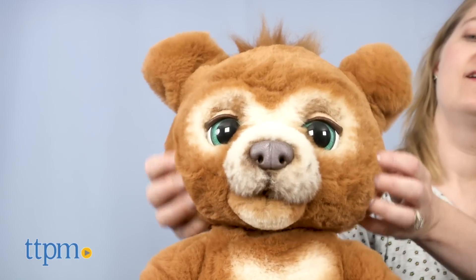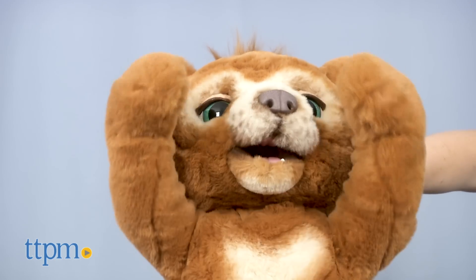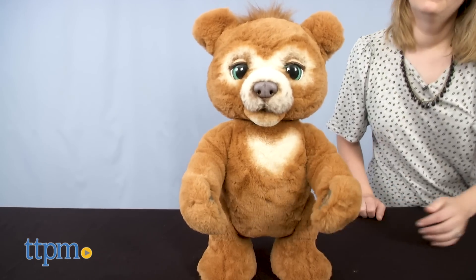There are multiple activation points on Cubby that cause the bear to react with more than 100 sound and motion combinations. The activation points can be found on Cubby's head and cheeks, tummy, and left paw.